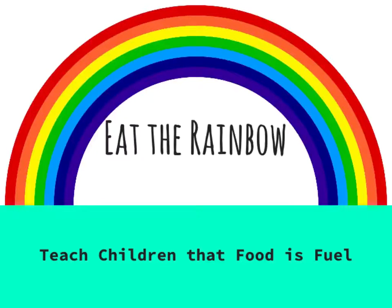This is a nutrition lesson to encourage kids to eat the rainbow daily. They will learn about the different ways nutrients benefit our bodies and why food is fuel that can keep us healthy if good choices are made.